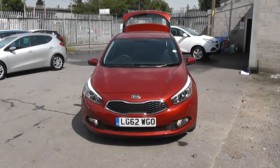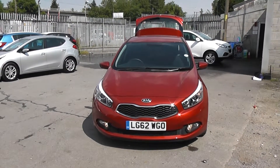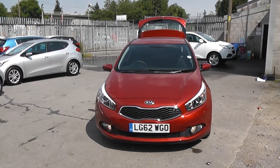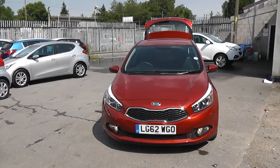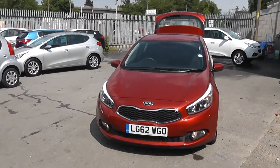Welcome to Wessex Garages Cardiff. Here we have a Kia Ceed. This car is in red, registered on a 62 plate. It also features front fog lights. The bodywork is in excellent condition all around the car.